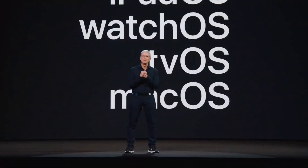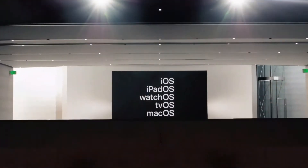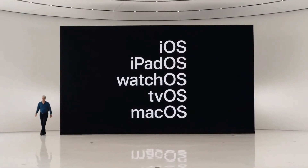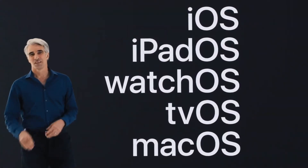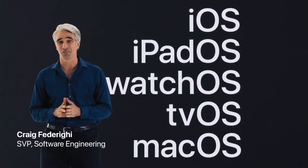Exciting in breakthrough ways. With that, let's get started by sending it over to Craig. Good morning. Great to have you here. As you can see, we've got a lot to cover, so let's get started with iOS.